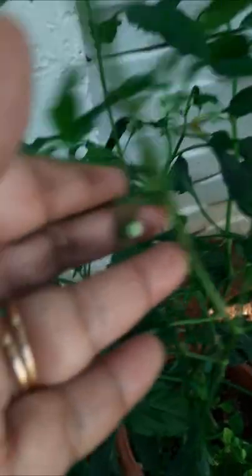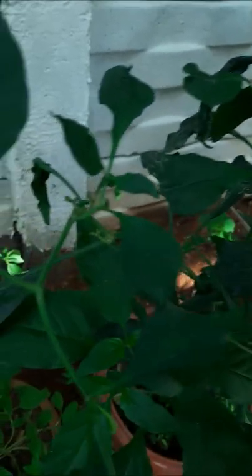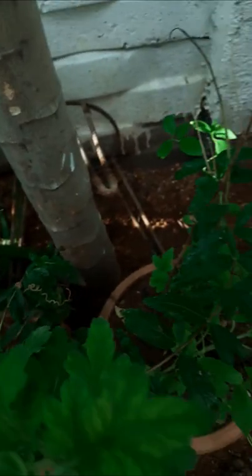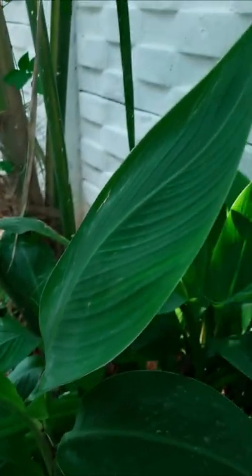Chrysanthemum. Thank you. This one is Pramo Granite. This one is Crota, this is also an ornamental plant. Thank you for watching my video.